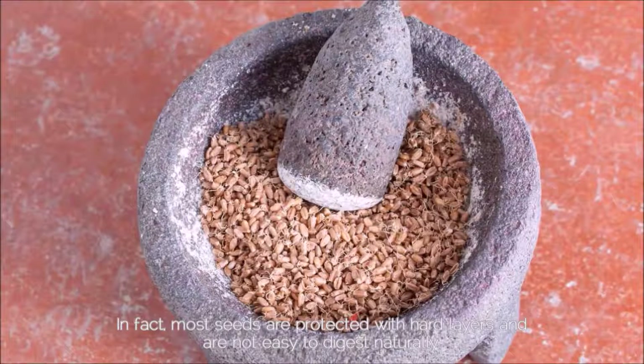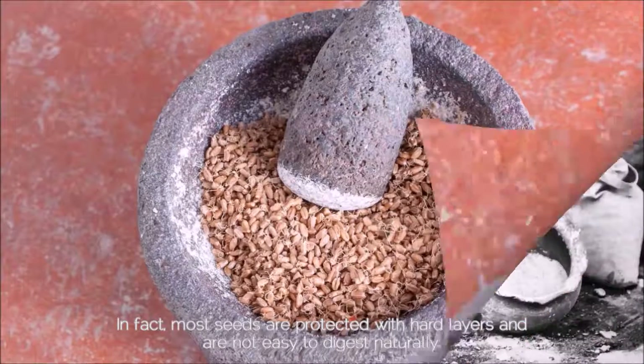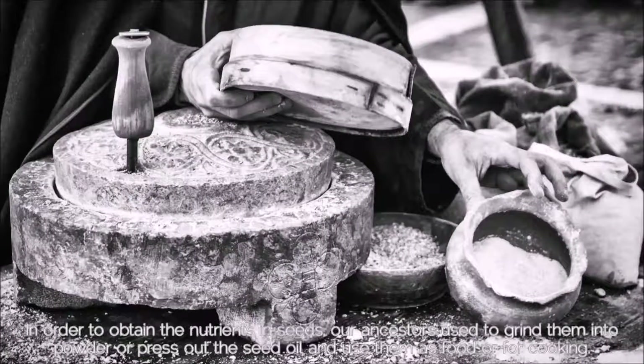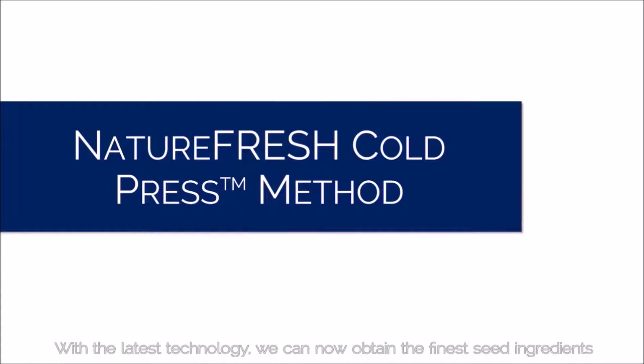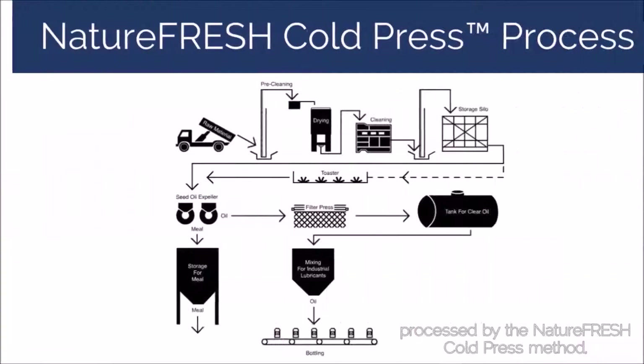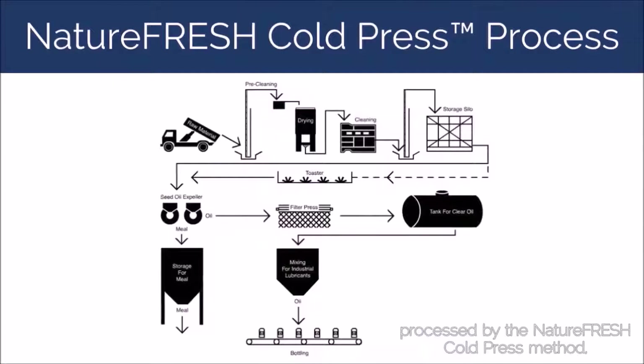In fact, most seeds are protected with hard layers and are not easy to digest naturally. In order to obtain the nutrients in seeds, our ancestors used to grind them into powder or press out the seed oil and use them as food or for cooking. With the latest technology, we can now obtain the finest seed ingredients processed by the Nature Fresh Cold Press Method to retain more natural nutrient properties.